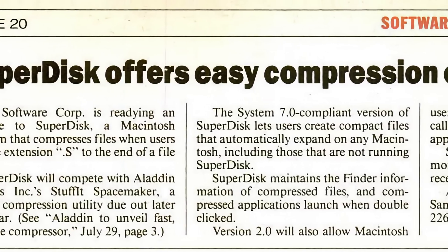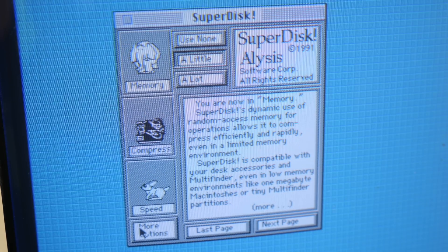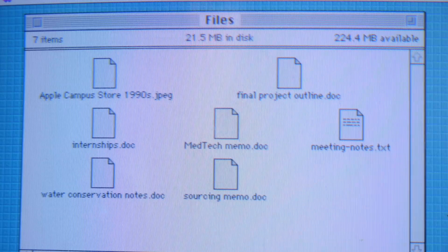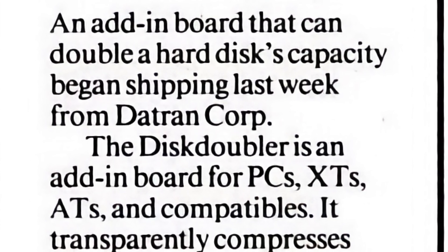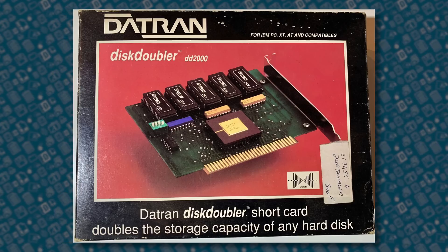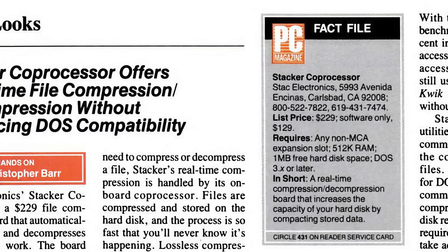Perhaps unsurprisingly, Disk Doubler wasn't the only product of its kind. One competitor called Superdisk from Alyssa Software launched in late 1991, and while it didn't offer background compression, using it was equally easy. Just add the suffix .s to the end of a file name, and the software would take over from there. That trick also worked with folders — any file you dropped into one named with that suffix was automatically compressed. And of course, disk compression was an option for PCs at the time too, with many choices available. Datran's identically named but unrelated Disk Doubler worked just like Double Up, with an ISA accelerator card and companion software. Stack Electronics was probably the most well-known option, selling its Stacker compression software and optional add-on card for roughly the same price as Sigma's Mac bundle.